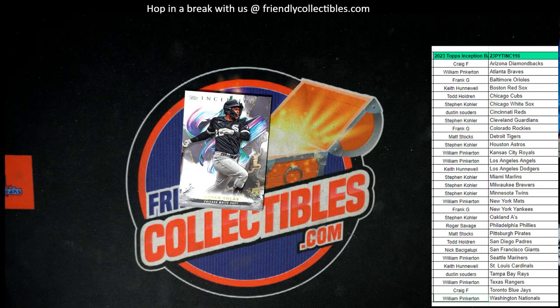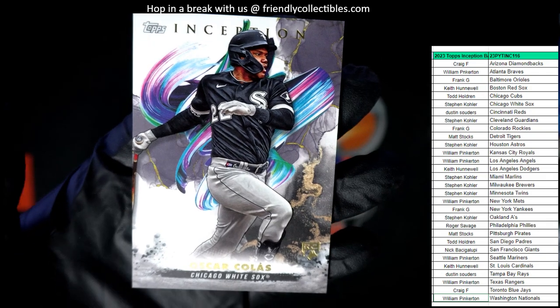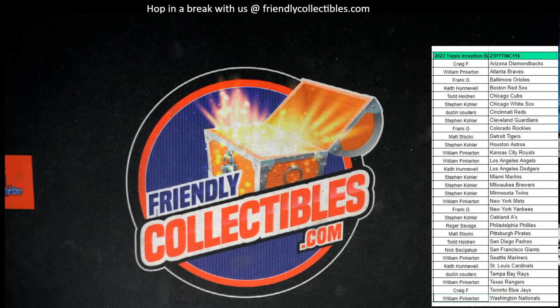And then to round out the box, we have an Oscar Colas for the Chicago White Sox. That is Stephen K — that one's going to come out to you. Oscar Colas rookie card, Chicago White Sox. Wish they would have put a number on that thing. But there you go — that rounds out the box for Inception Baseball.